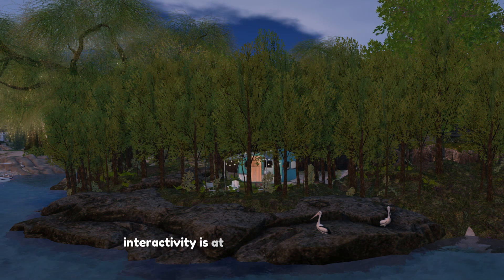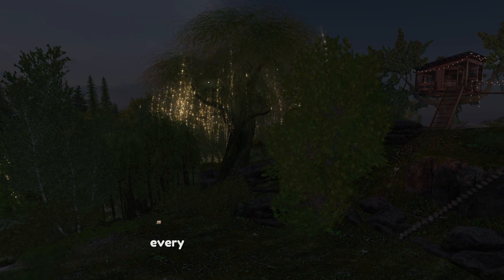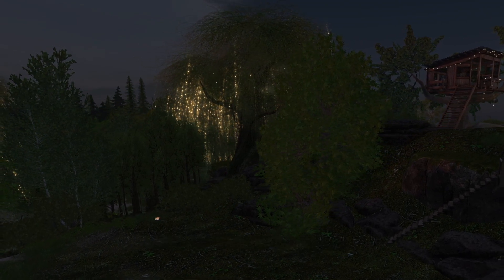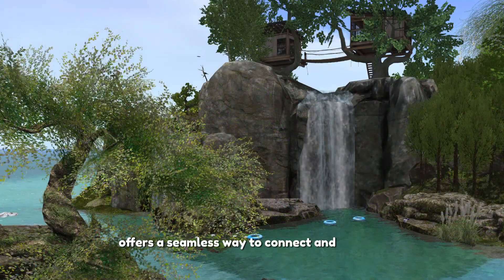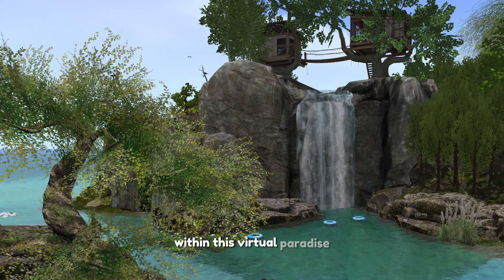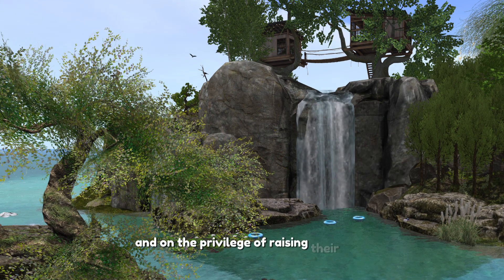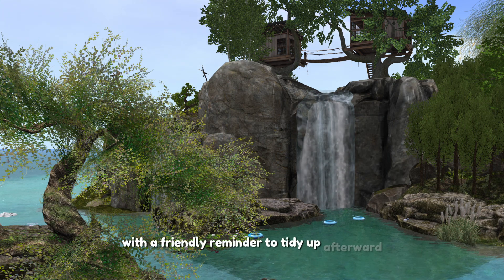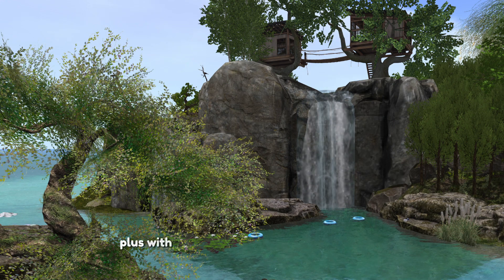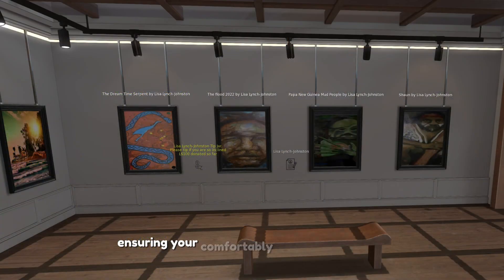Interactivity is at the heart of Aussie Shores. Whether it's through the use of chatterboxes, enjoying a drink, or sharing a meal, every element invites participation. For couples, the Vista Couple HUD integration offers a seamless way to connect and interact within this virtual paradise. Members of the Aussie Shores group enjoy the privilege of rezzing pose balls for that perfect picture or moment — with a friendly reminder to tidy up after. Plus, with the added convenience of the group tag, you have the ability to adjust chairs to your preferred position, ensuring you're comfortably seated without clipping through the table.